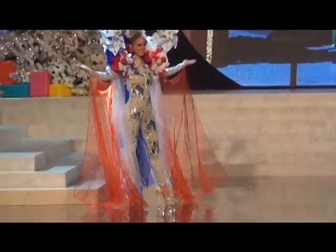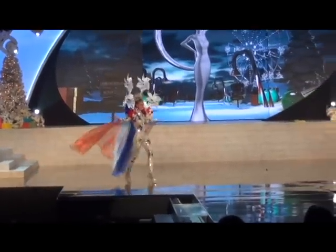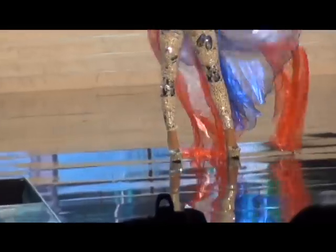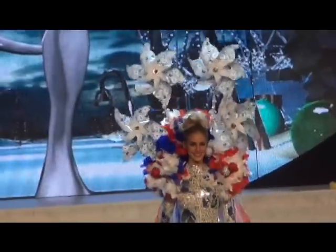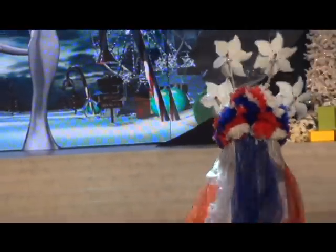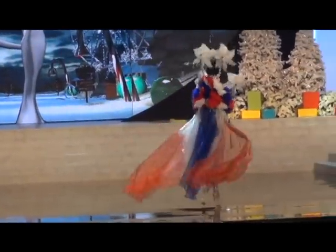Up next we have Netherlands. The Netherlands costume is designed by an up-and-coming designer from Venezuela. It's inspired by tiles, which are famous in the Netherlands. This is not a traditional national costume — it's very modern compared to the ones that have been used in the past.